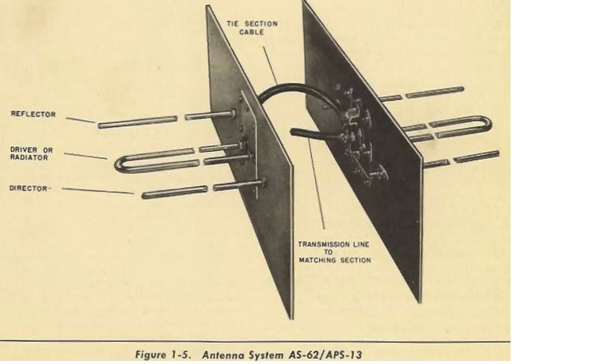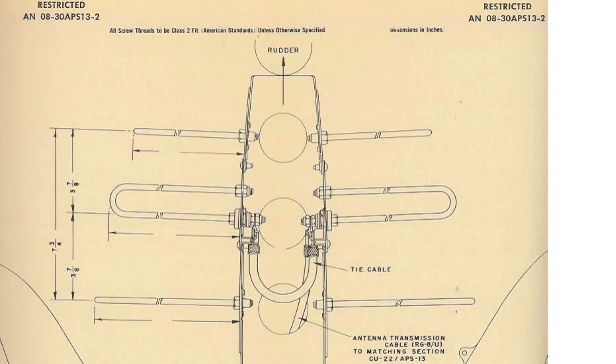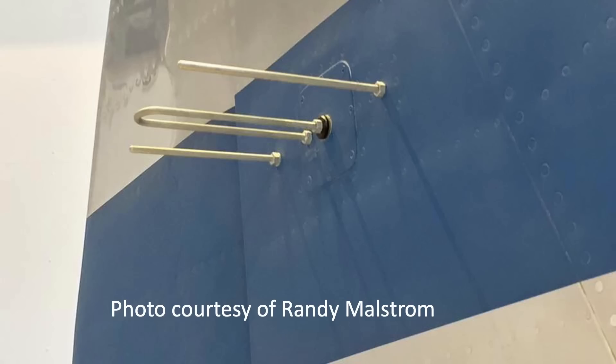If you've enjoyed this APS-13 tail warning radar deep-dive review and found the information provided worthy of your time, please consider supporting the channel by commenting, liking, and/or subscribing to World War II U.S. Bombers.